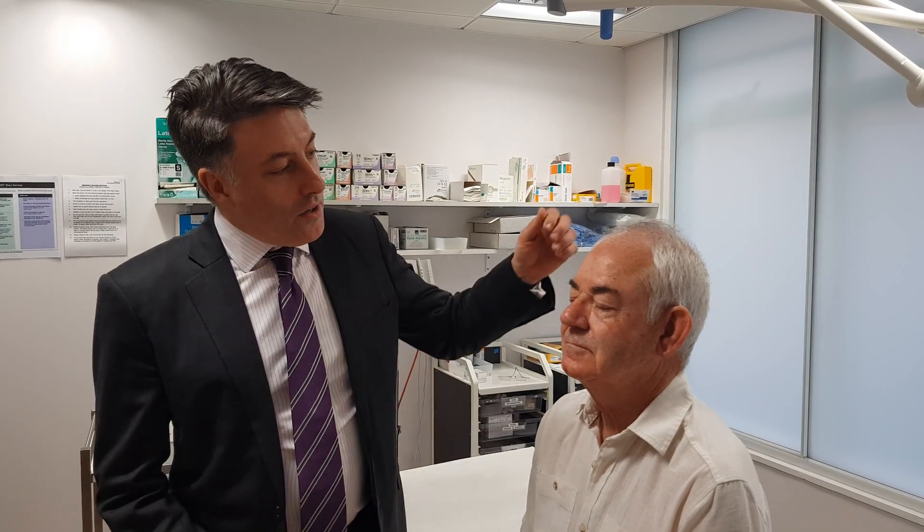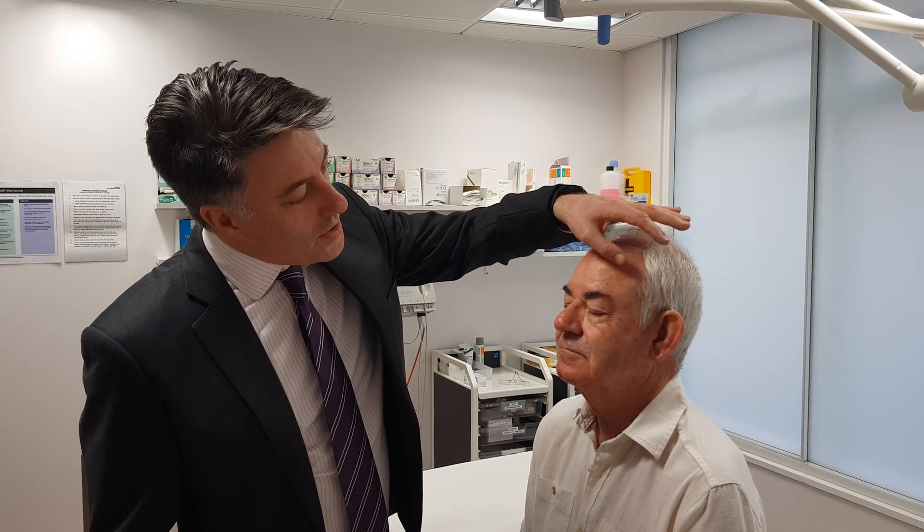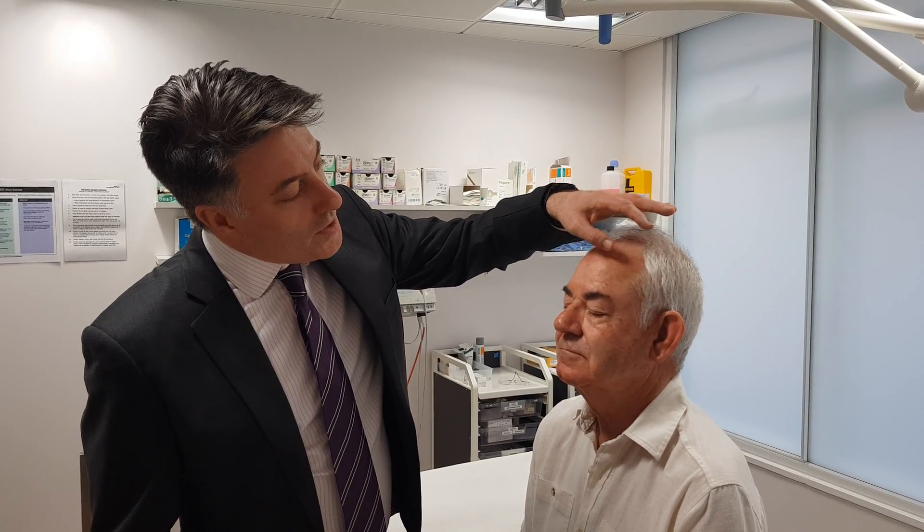I'm Dr. Martin Wade at the London Skin and Hair Clinic, and today we're performing Daylight PDT, otherwise known as photodynamic therapy. The treatment we're using today is for actinic damage and solar keratosis. Solar keratosis are the rough, slightly red scaly lesions that we see on sun-damaged skin, and a small percentage of these do have the potential to turn into a skin cancer, so it's quite important to treat them.